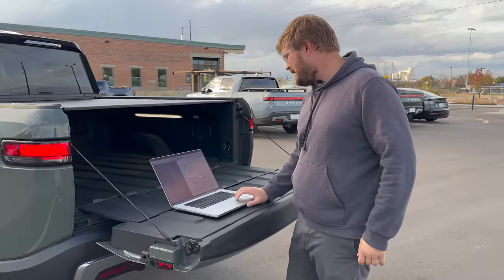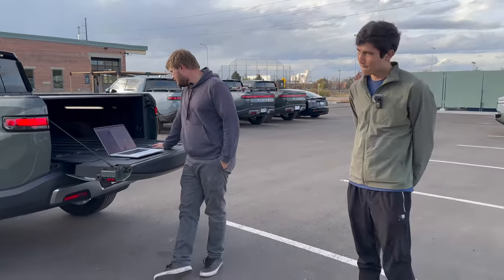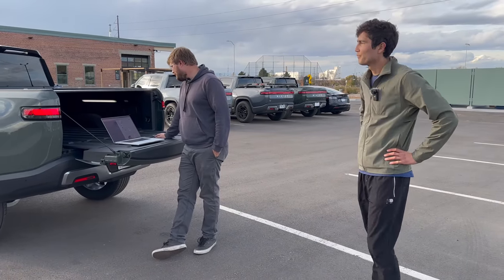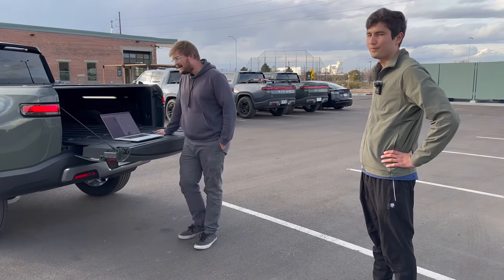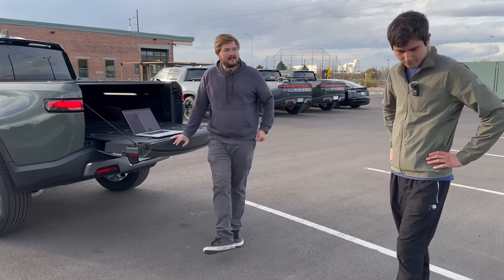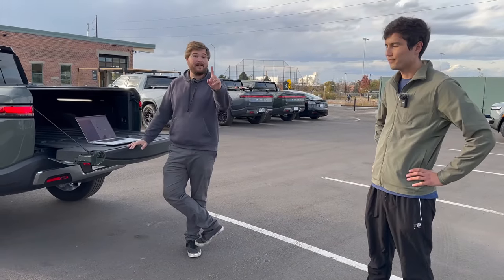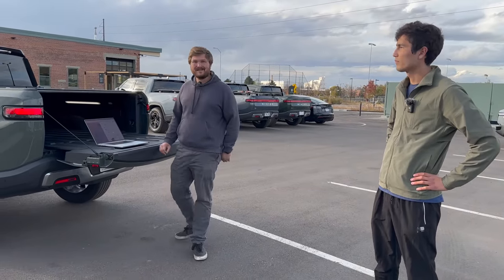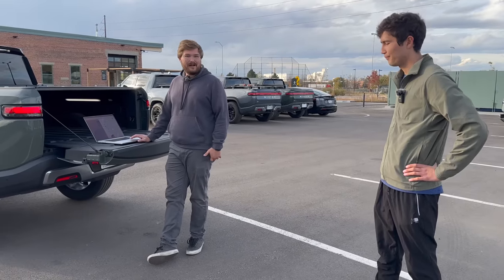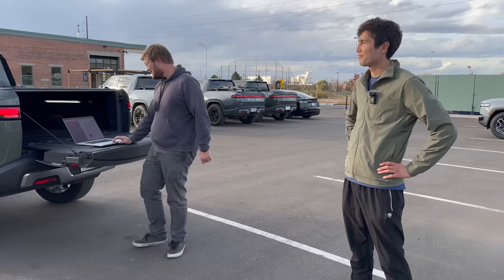Alex asked for a dog-focused video — how to move larger dogs in the R1S, preferred ways to get them in and out, and how to secure them safely. That's definitely planned. Alyssa does full in-depth pet comfort videos, so expect a dedicated video with probably four or five dogs in the back of the R1S.